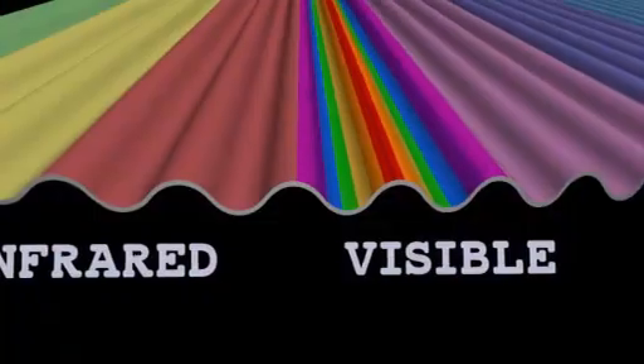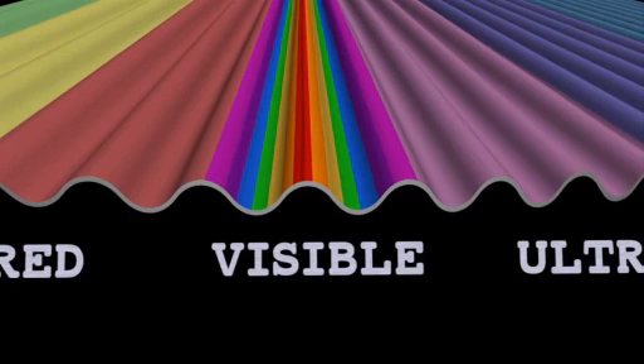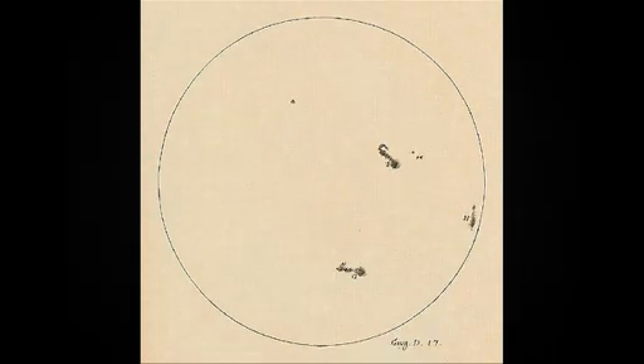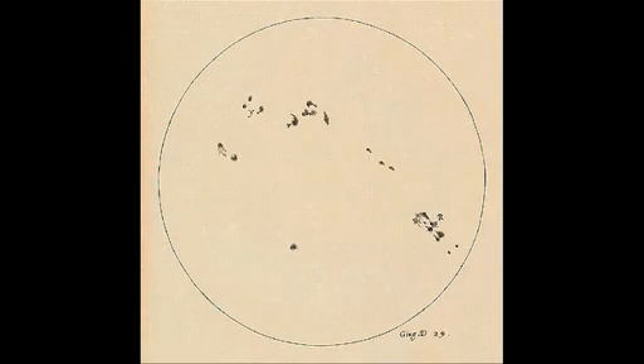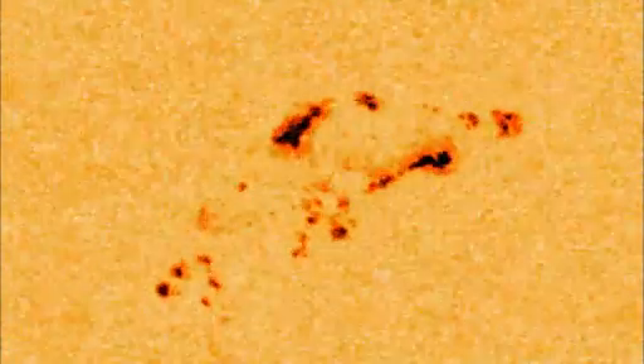The problem is, our eyes are tuned only to a narrow sliver in the middle, the so-called visible light range. In the early 1600s, scientists first learned how to magnify this light from the skies with glass lenses. Continued improvements helped astronomers see the sun's surface in more detail. But no matter how large the telescope, there's only so much we can learn from looking at visible light.